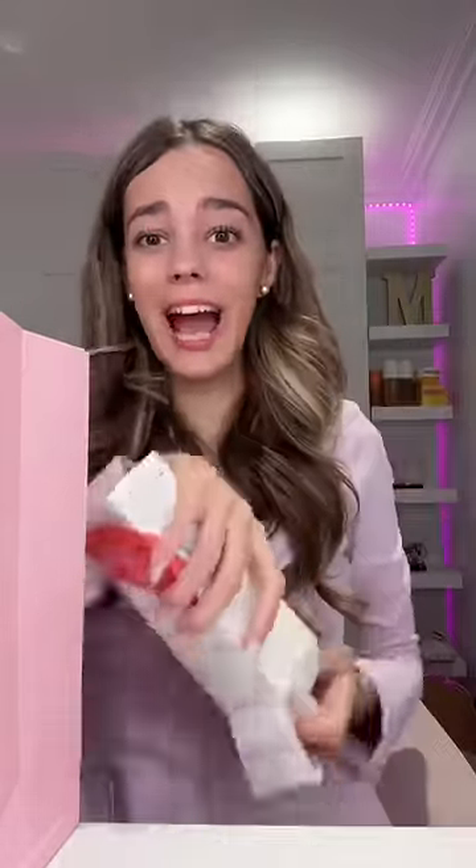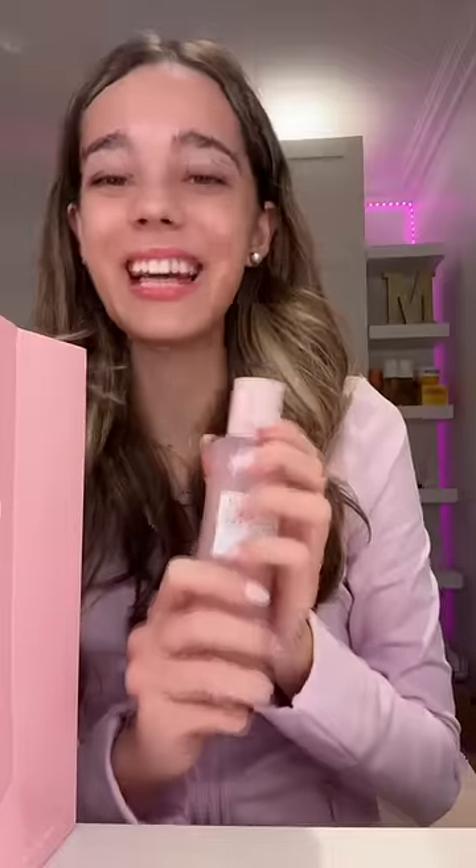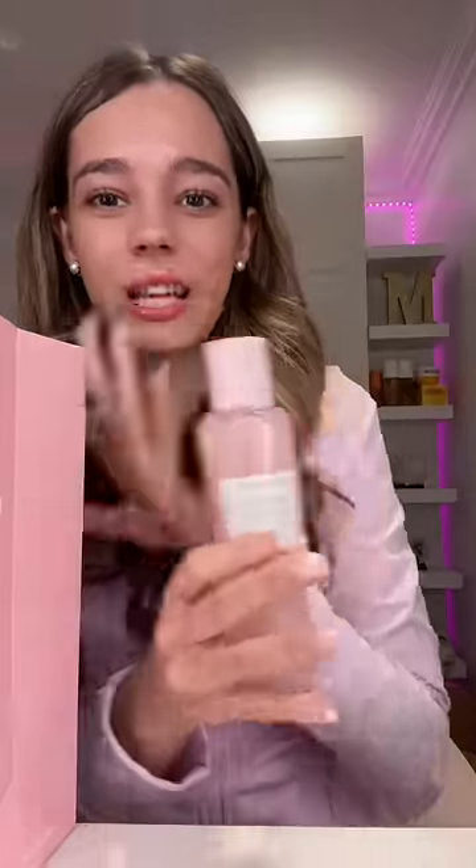So the first thing that I got is the Watermelon Glow Pore Tight Toner, and this is the toner that everybody has and it is so good. It made my skin so clear and I've had it in the mini version. I'm just so excited to use the bigger version now because I can use it for a long period of time.